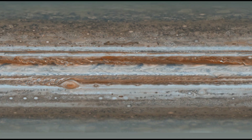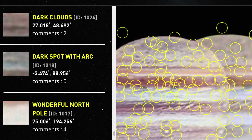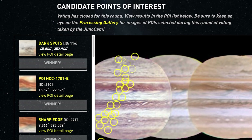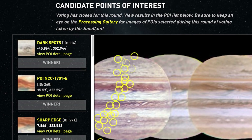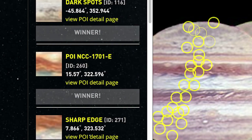One of our team puts together a cylindrical map so that we can see all of their pictures stitched together. We have the public actually identify points of interest — people say 'I think this feature is interesting, we should take a picture of it, and here's why.' So we can say: of all these hundreds of points of interest, here are the 25 we will be passing over that are candidates for Juno cam images.